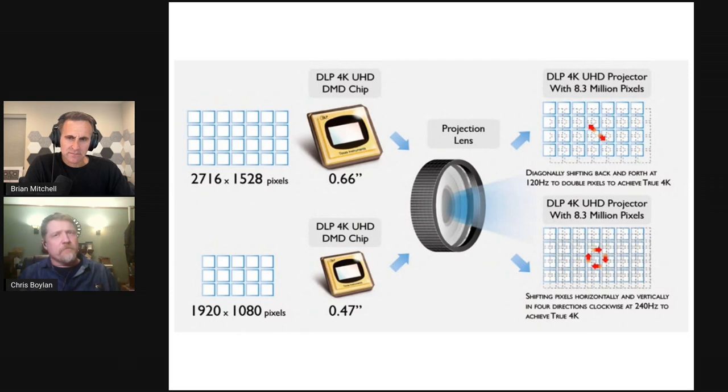To our eyes it looks like true 4K resolution. Three of the competitors — the Awol, the Samsung, and the Hisense — all used 1080p chips with four-way or quad-phase pixel shifting to create 4K. The LG had an advantage because it uses the larger 0.66-inch TI digital mirror device, so it only has to pixel shift twice to get 4K. The Epson also only pixel shifts twice, but it's not displaying native 4K — it's displaying twice the resolution of 1080p.